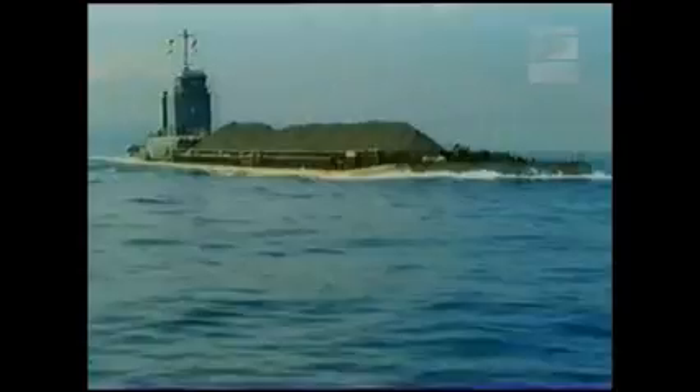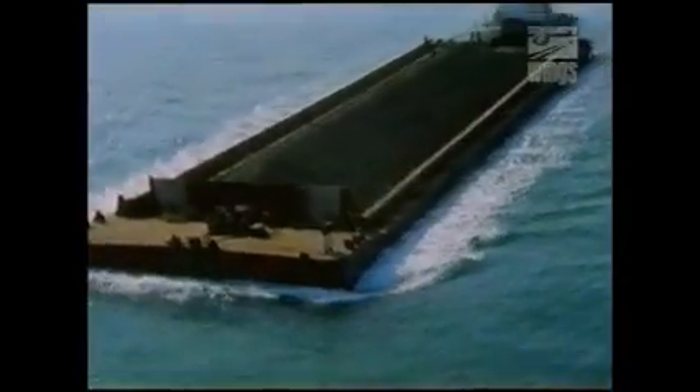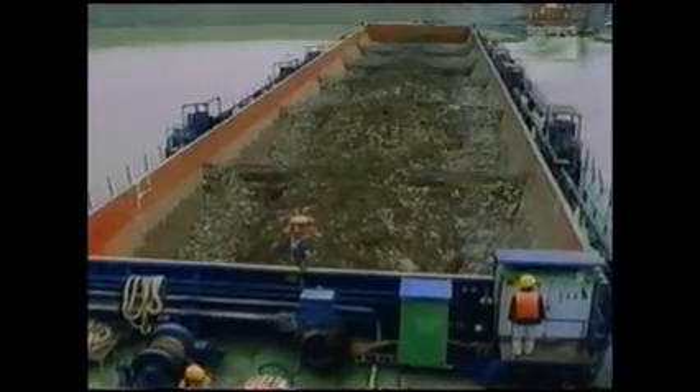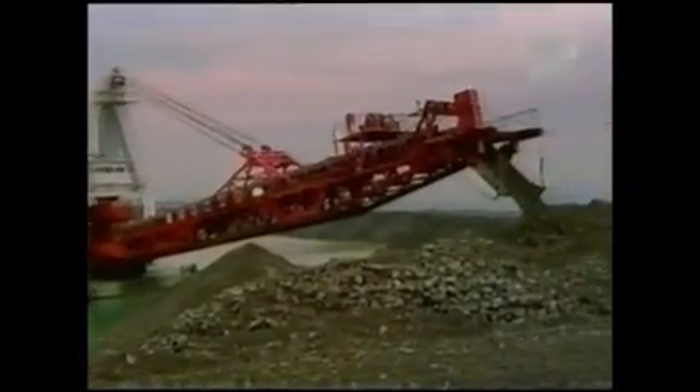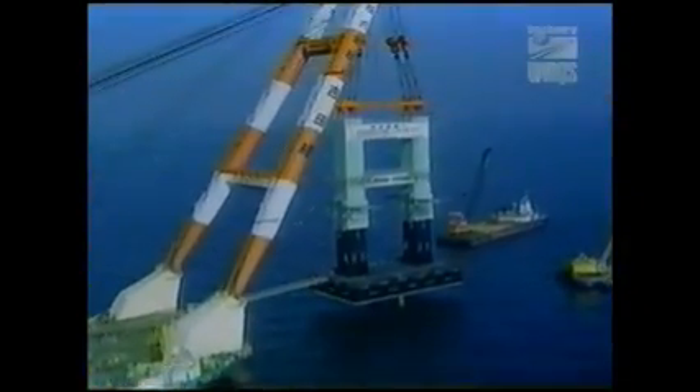Huge barges transported the excavated soil to the airport site. For three years, a fleet of 80 ships dumped earth inside the seawall until it rose over 30 meters above the ocean floor. Global positioning systems directed each barge through its onboard computers, telling it exactly where to dump each load. The island fill combined three different sizes of coarse rock and gravel. Engineers hoped this mixture would resist liquefaction in an earthquake. Slowly, the airport island emerged from the sea, despite anti-construction protests as violent as those at Narita Airport.